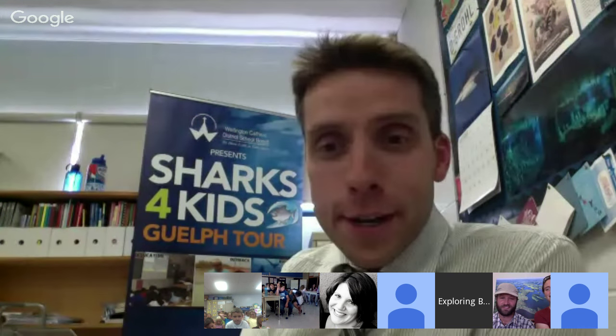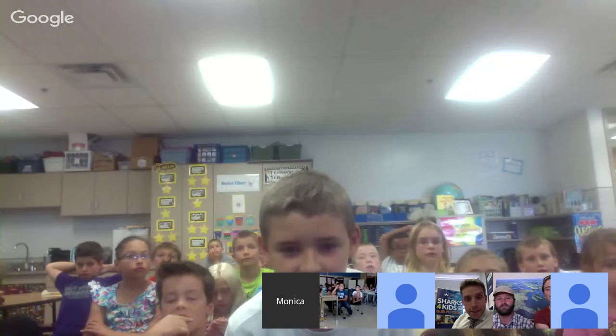A student named Steven asks: have you ever been to the African savannas? Yes — it's an amazing place with zebras, lions, and elephants, like no other place on Earth. It's one of those places, like the Amazon rainforest, that everyone should try to visit.